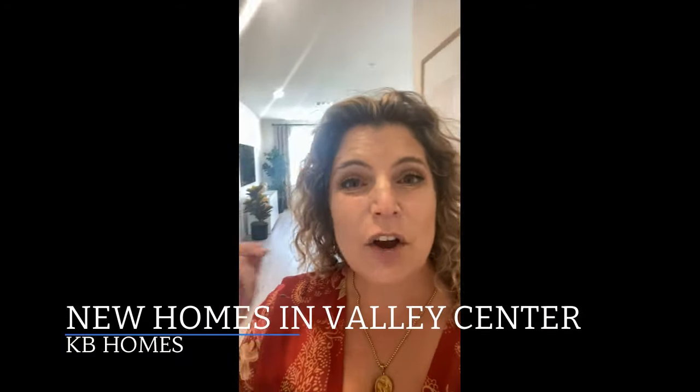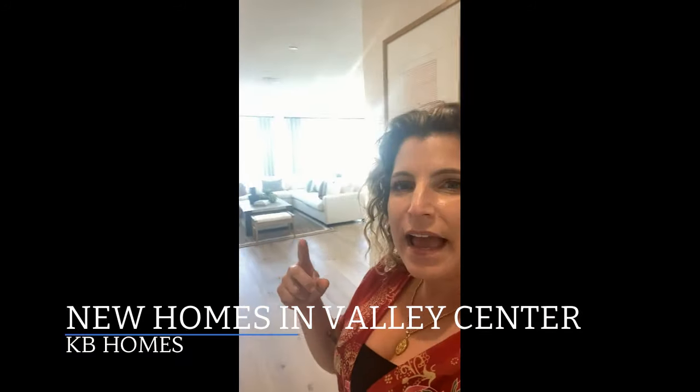Check it out — these are KB Homes and they're all single-story, which is huge because there are no single-story homes for sale, especially with large yards. So we're going to take a look in here and take a tour.